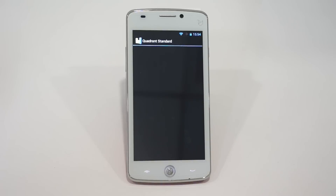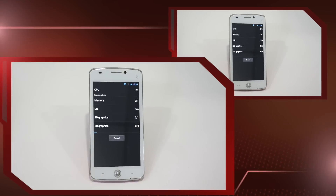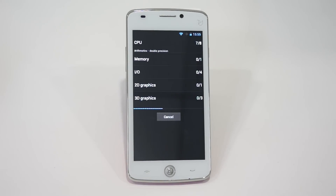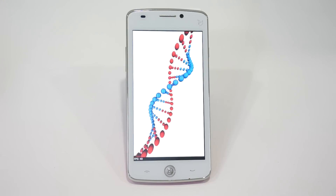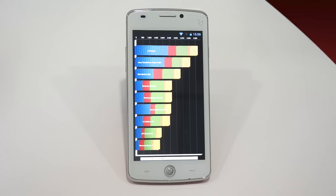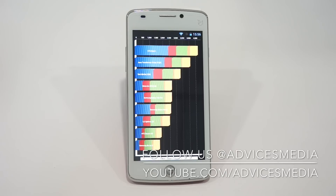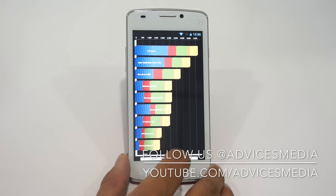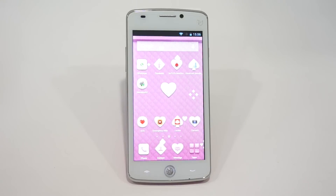Let's run the second test — the Quadrant Standard — and check out the score of this device. The test has been completed. The Quadrant Standard score for this device is around 3326, which is higher than the Motorola Atrix 4G and lower than the Transformer Prime. That was the Quadrant Standard benchmark test on the Eyeball Udaan.